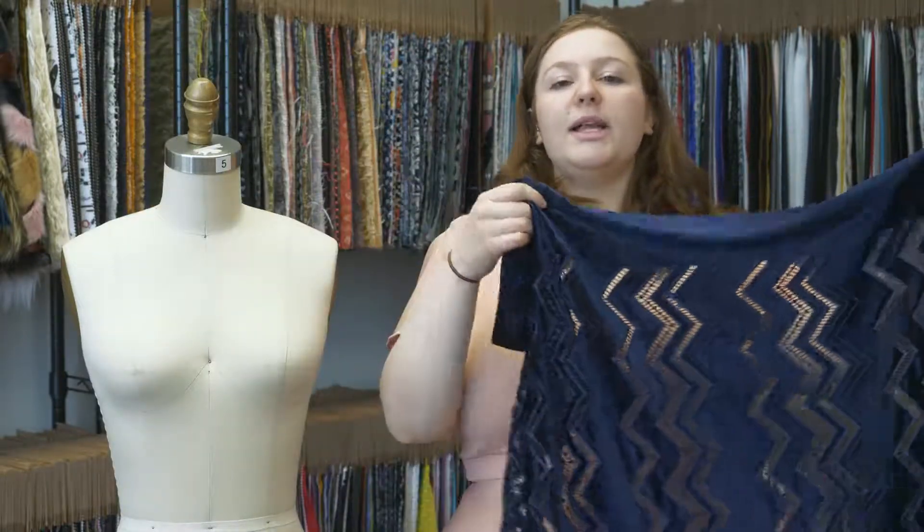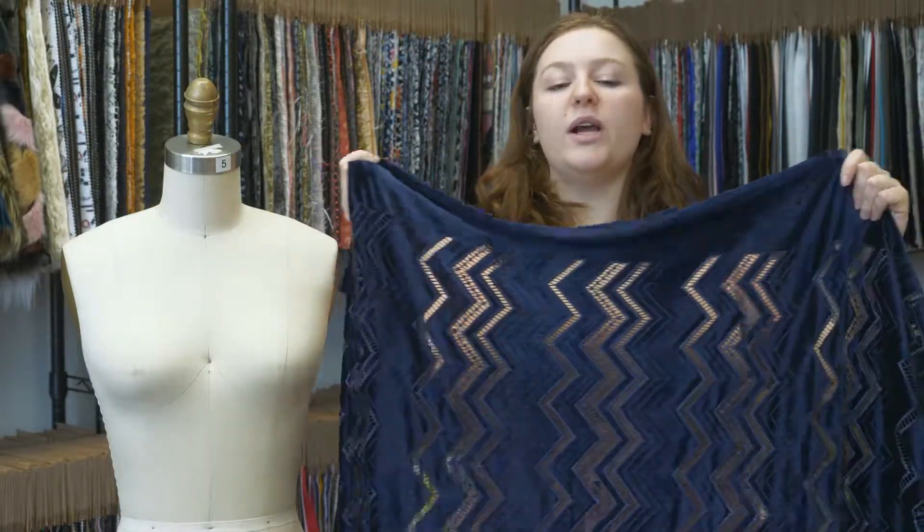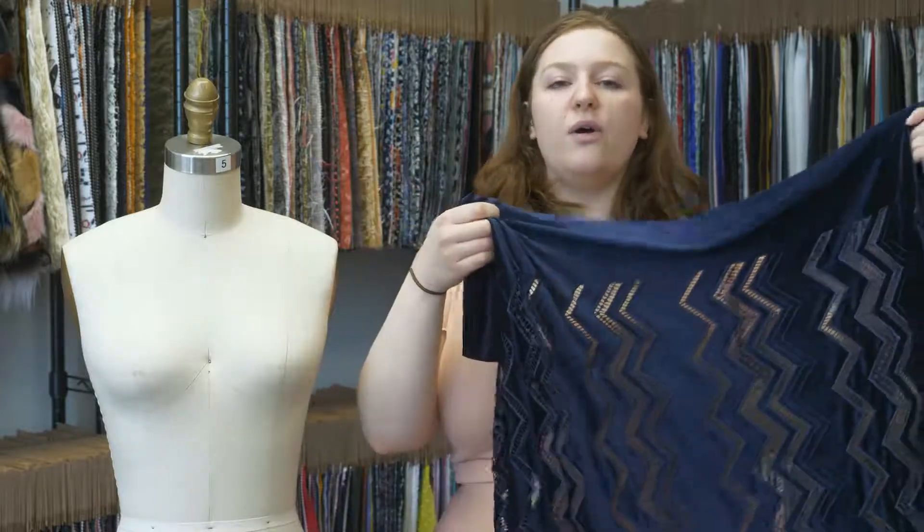This product is 95% polyester and 5% spandex, which we machine wash in warm or cold water, tumble dry low, and iron on low.